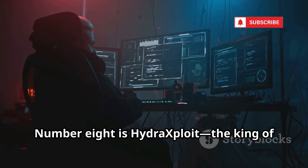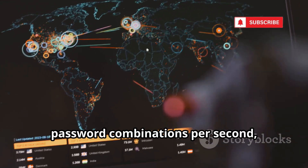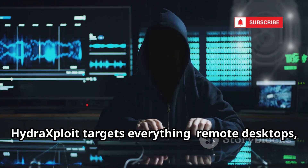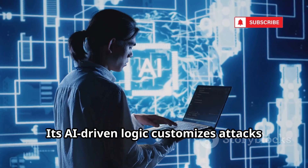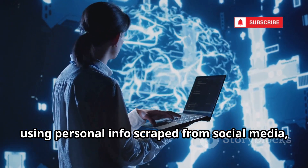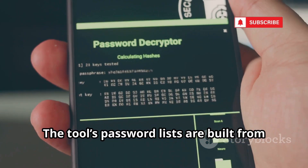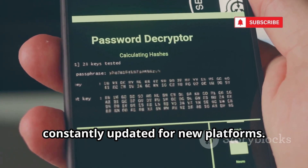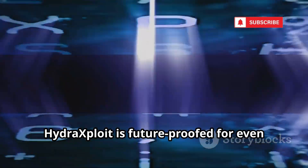Number 8 is Hydra Exploit, the king of brute force attacks. It uses global botnets to try billions of password combinations per second, cracking accounts in record time. Hydra Exploit targets everything: remote desktops, email, social media, encrypted files. Its AI-driven logic customizes attacks using personal info scraped from social media, making password guessing frighteningly effective. The tool's password lists are built from real-world breaches, constantly updated for new platforms. With quantum-inspired algorithms, Hydra Exploit is future-proofed for even faster cracking.